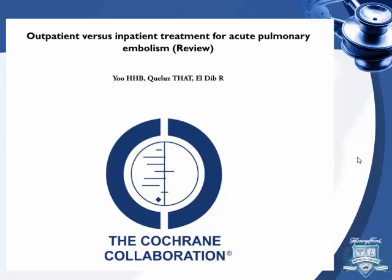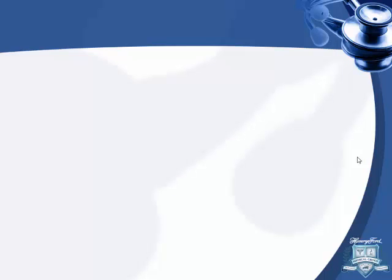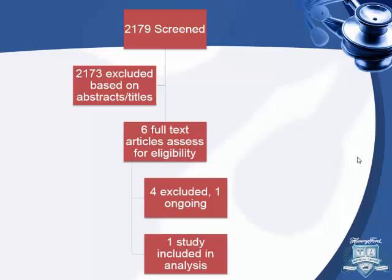Cochrane did a review last year looking into outpatient versus inpatient management of pulmonary embolism. They screened almost 2,200 studies, and only one was included in their review — a randomized controlled trial — so it went from a meta-analysis to more of a journal club.